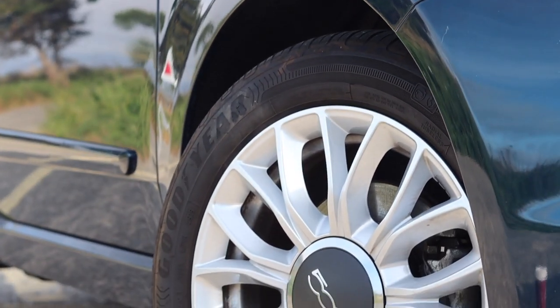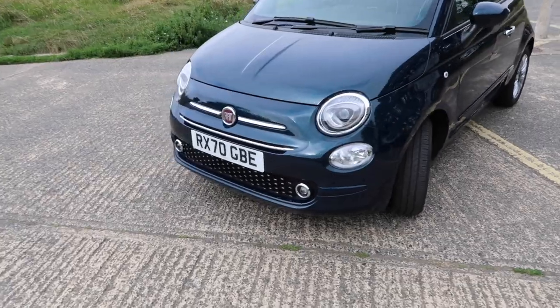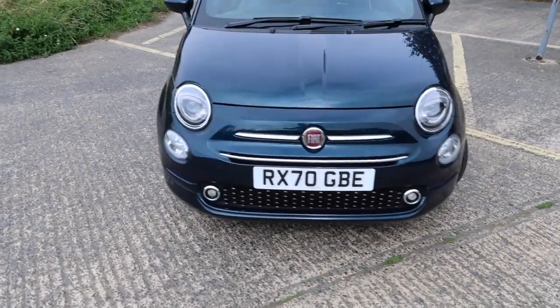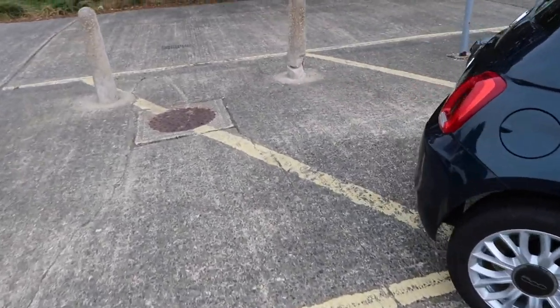Standard features: I've got 15-inch alloy wheels, LED daytime running lights, and nice chrome detailing. If I take you to the rear you will see I've got rear parking sensors.